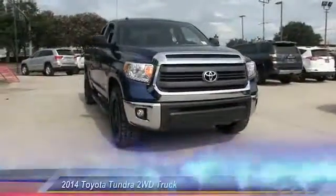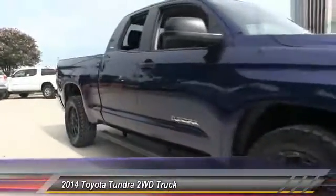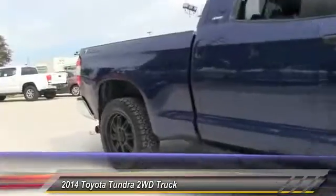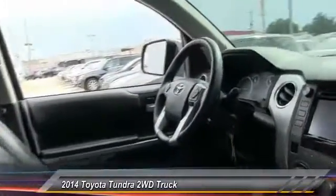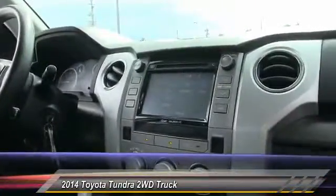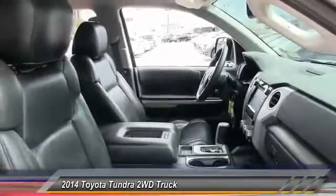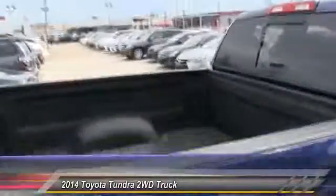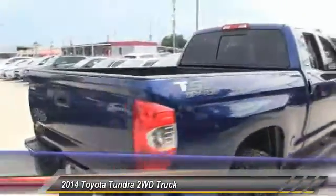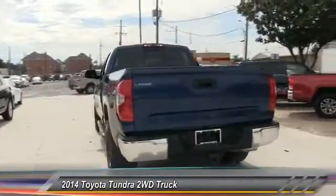The 2014 Tundra has a number of unique features useful for those using it as a work truck, including extra large door handles, a deck rail system, and an integrated tow hitch. Included as standard are vehicle stability control, traction control, electronic brake force distribution, anti-lock brakes, and tailgate assist. With a towing capacity of up to 10,000 plus pounds and a payload capacity of over 2,000 pounds, the Tundra is the perfect mix of power and efficiency and is priced below $25,000.